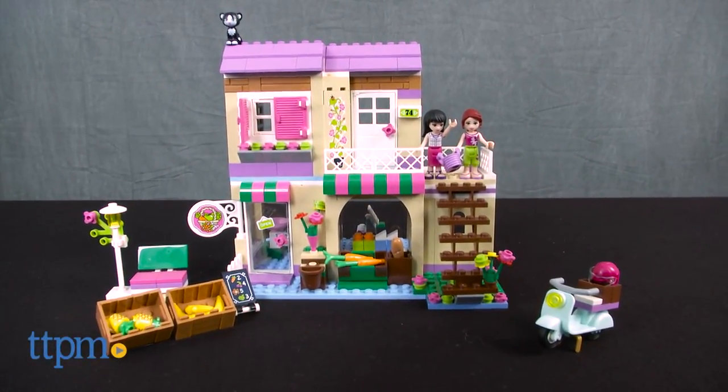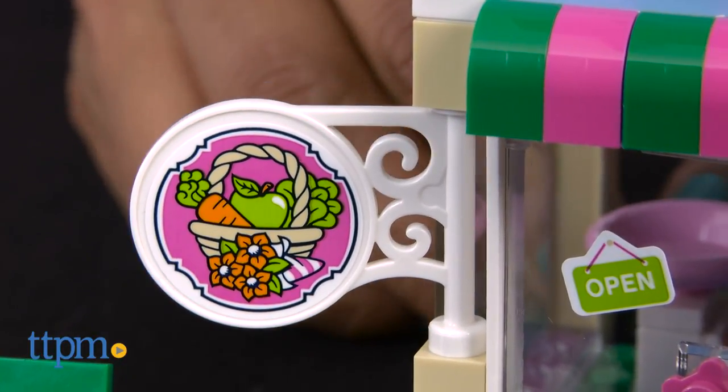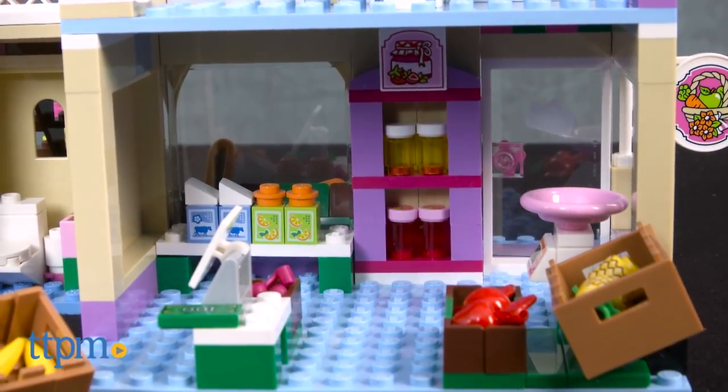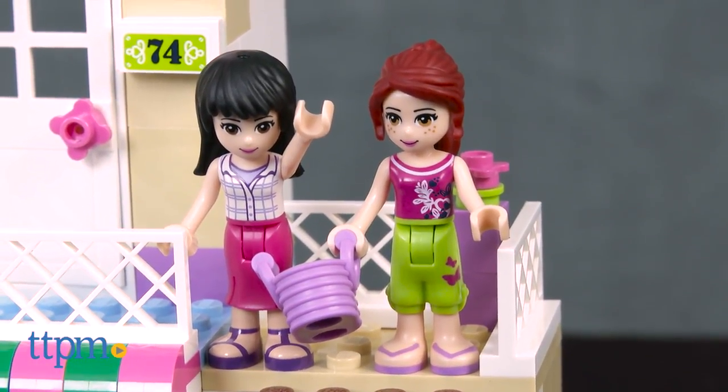We are off to the market with LEGO Friends. Hey everyone, this is Maria with TTPM. Here we have the LEGO Friends Heart Lake Food Market Set. This is a 388 piece building set that is one very cheery food market. Mia and Maya LEGO Friend figures are also included.